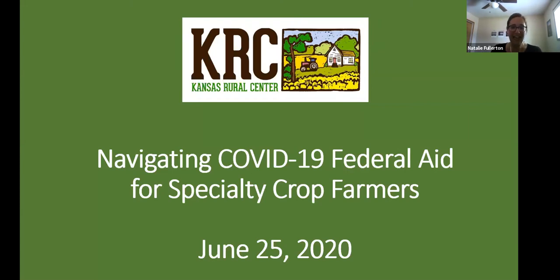First of all, good evening and welcome to tonight's webinar, Navigating COVID-19 Federal Aid for Specialty Crop Farmers. My name is Natalie Fullerton. I am the Assistant Director here at the Kansas Rural Center and I want to thank you for joining the webinar tonight and taking the time to learn with us.